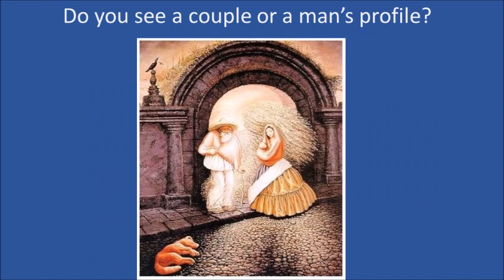Do you see a couple or a man's profile? Can you see both? Not everyone can.